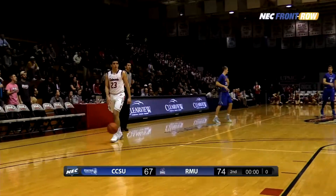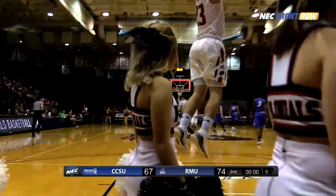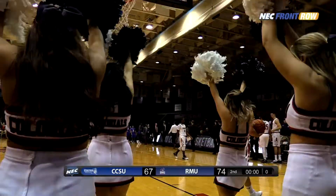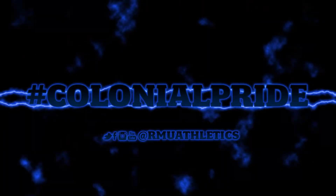McConnell will dribble it into the forecourt and not take a shot, and that's the way the game will end. Robert Morris 74, Central Connecticut State 67.